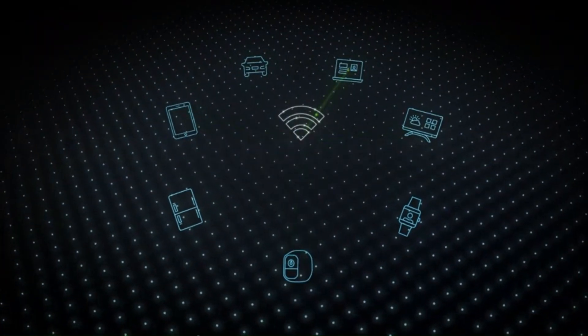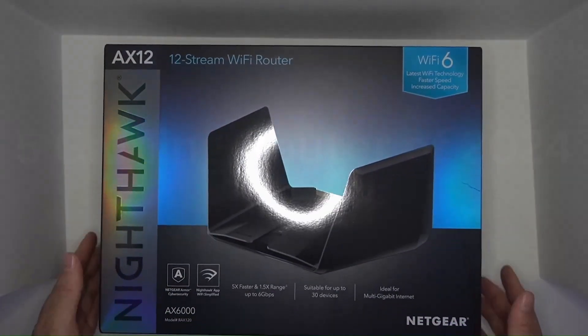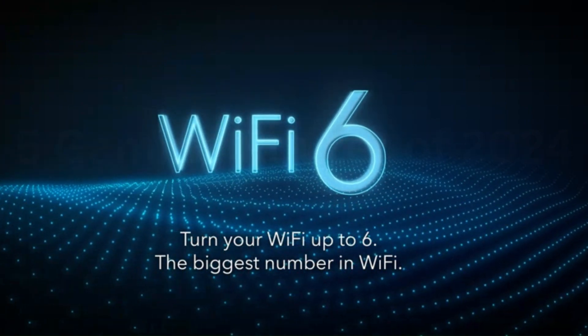The sleek, angular design adds a touch of sophistication to your tech setup. In conclusion, the Netgear Nighthawk truly stands as a beacon of excellence in the world of home networking, if you're seeking unparalleled performance and reliability.